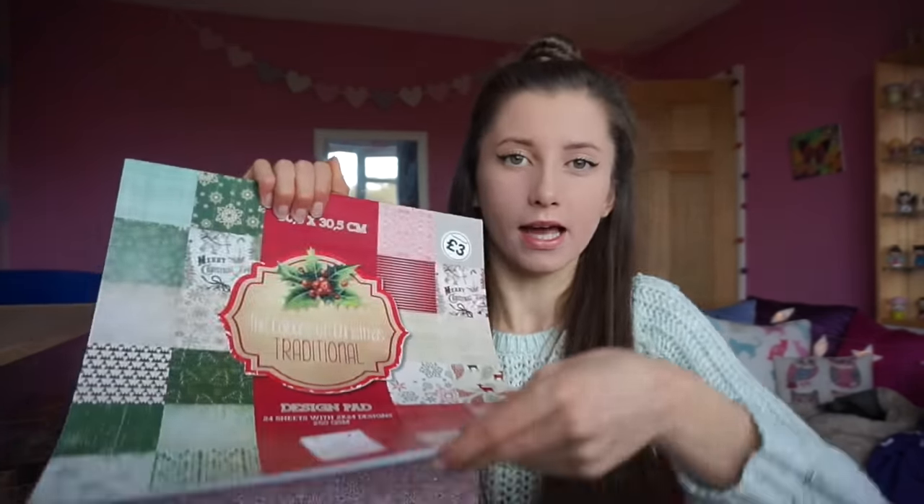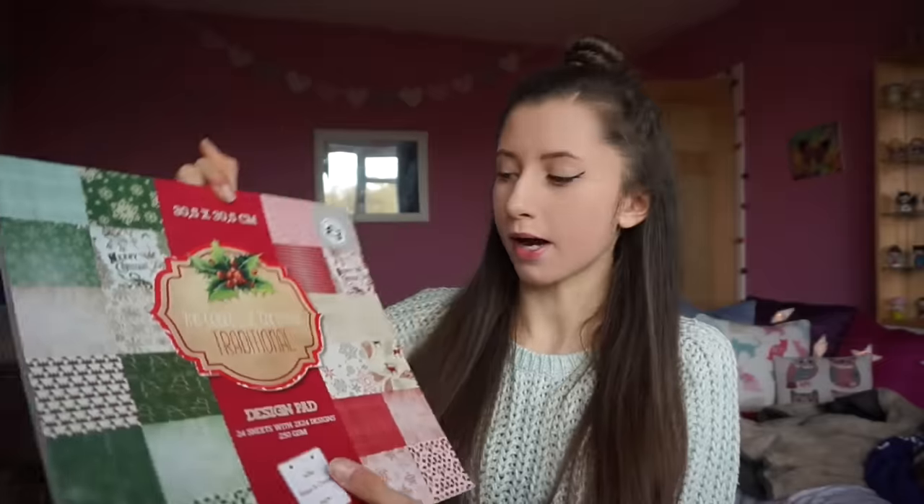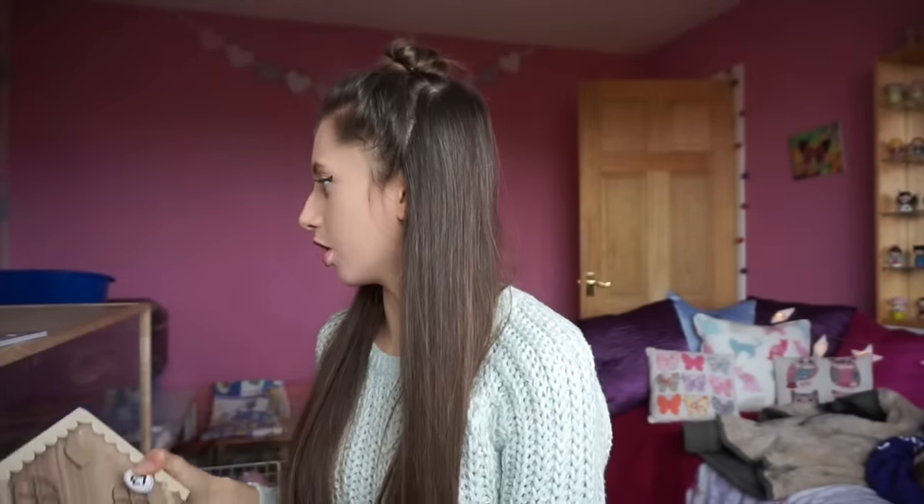First of all, I got this — the Colors of Christmas traditional design pad. It basically has loads of different Christmassy images, backgrounds, and loads of different patterns which is going to be really good for kind of like the backdrop in some videos. So I got that, and it was three pounds.